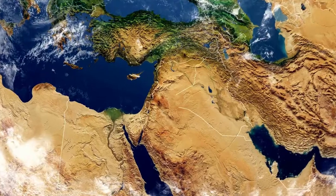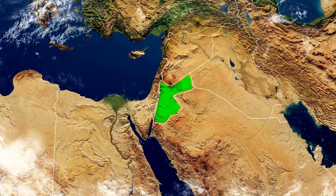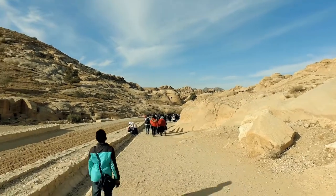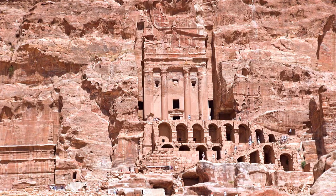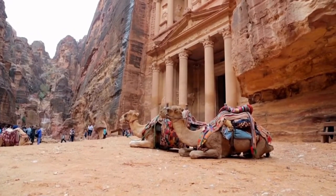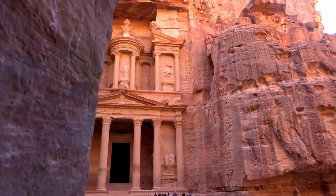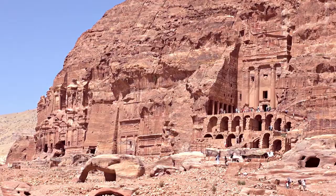Without question, Petra is Jordan's most priceless gem and most visited tourist attraction. It is a vast, one-of-a-kind city carved into the sheer rock face by the Nabataeans, who turned it into a vital crossroads for silk, spice, and other trade routes connecting China, India, and southern Arabia with Egypt, Syria, Greece, and Rome.